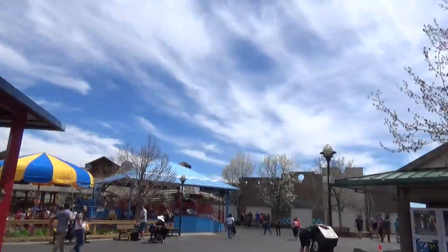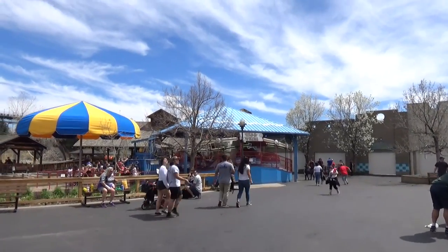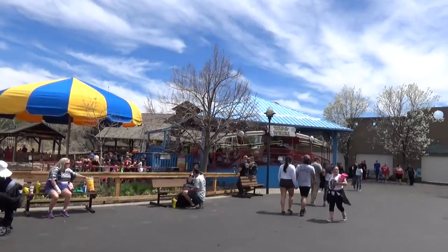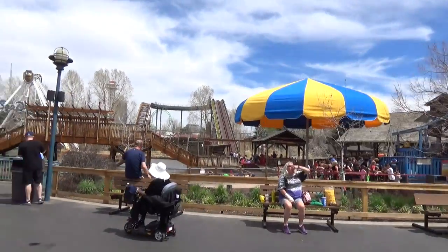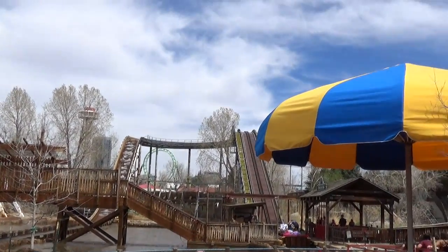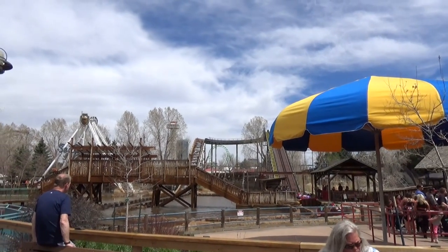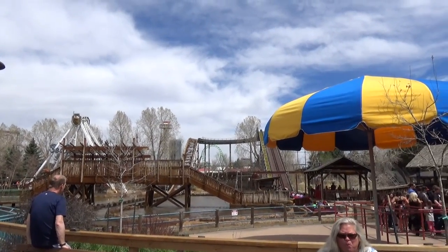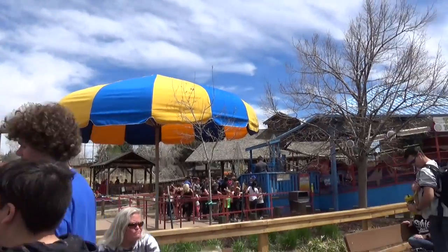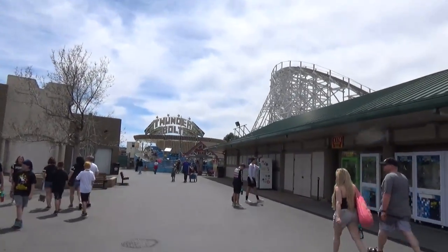This is weird — they have their Tilt-a-Whirl covered, which is not how Tilt-a-Whirls normally work — and the line is covered too. Over here is Shipwreck Falls, which is the park's big Shoot the Chutes ride — the typical Six Flags style. We've mentioned on the podcast we're not big fans of Shoot the Chutes, but they do have one here.